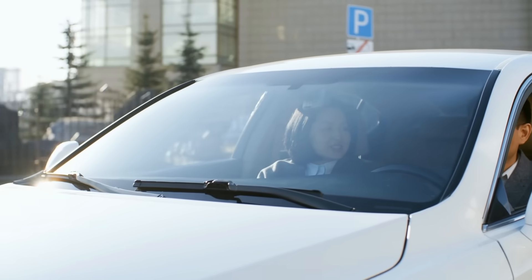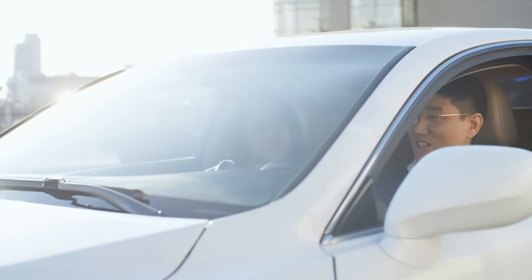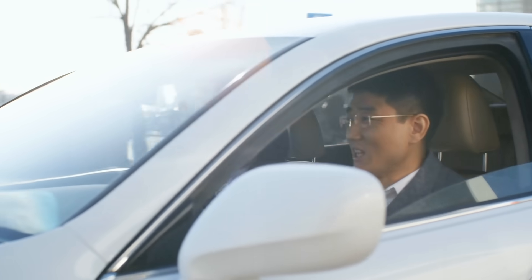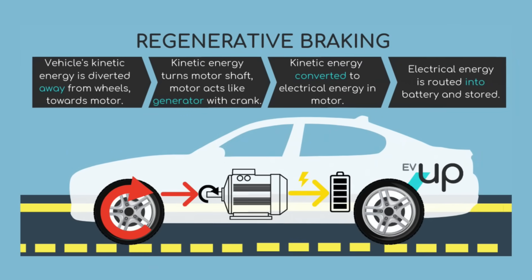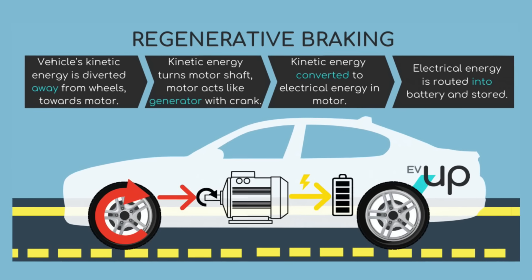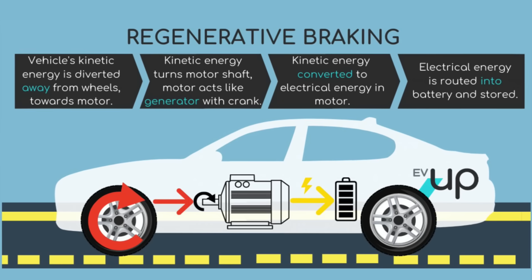So, what is regenerative braking? Think of it like this: in a normal car, when you hit the brakes, all the kinetic energy that was moving the car forward gets wasted as heat. In a hybrid, that energy is captured and converted back into electricity, which is then stored in the battery for later use. This process helps increase efficiency and extends the vehicle's electric driving range.